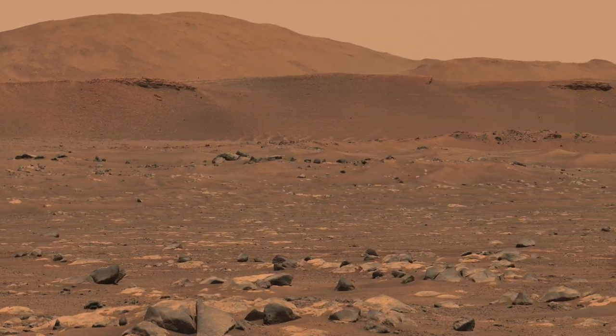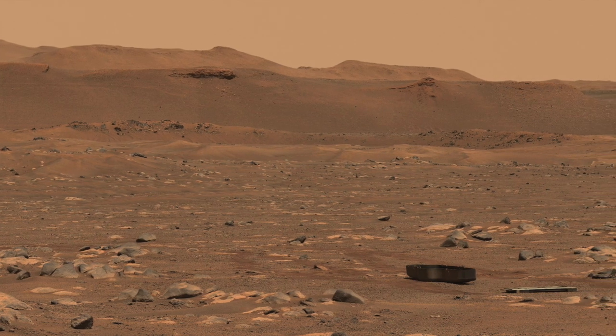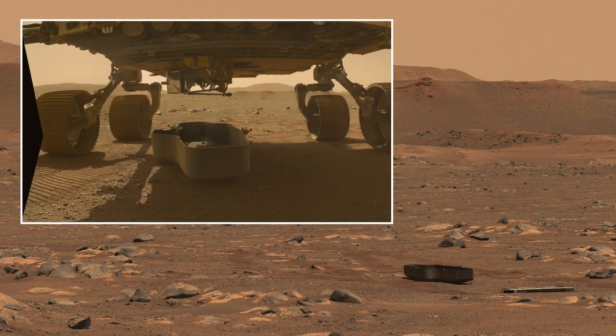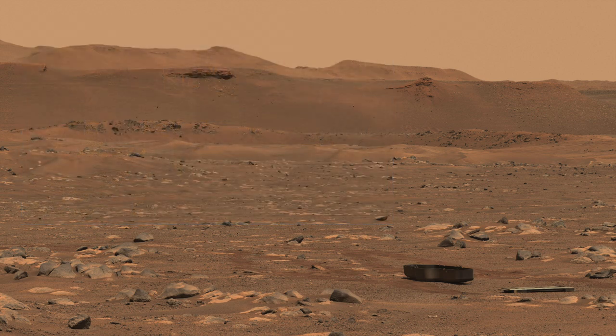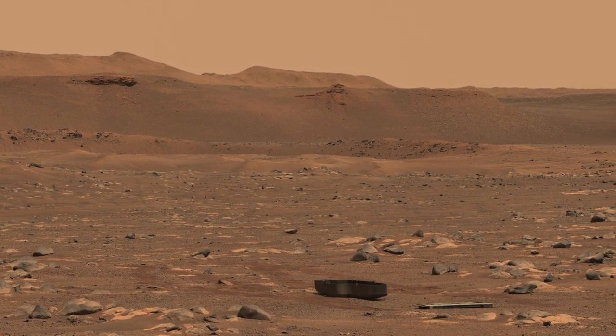Here we stop to check out the covers that were dropped by Perseverance back in March. Here's Mars Guy for scale. The black one was used to protect the Ingenuity helicopter during landing when it was folded up underneath the rover, and the thin, flat one protected the internal hardware used for sample tube preparation and storage.